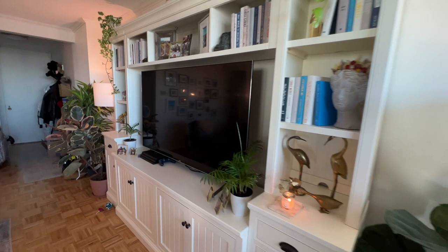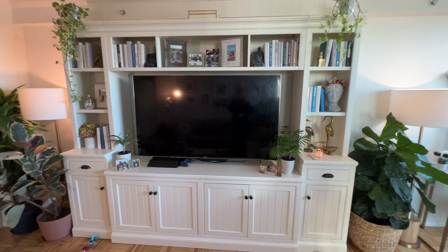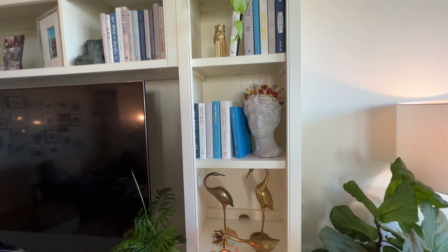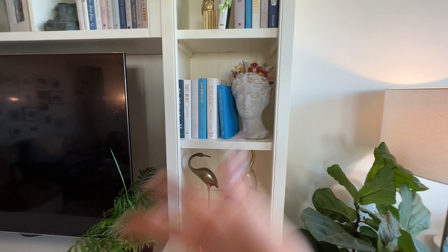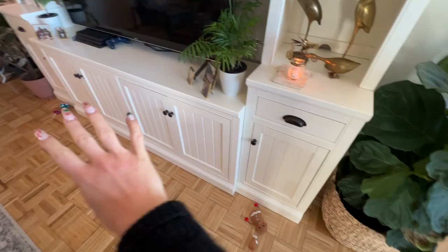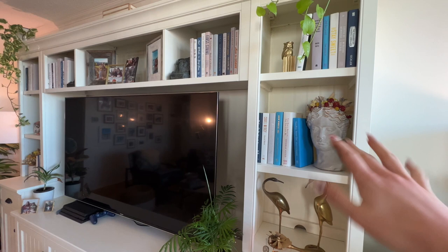This is our entertainment system. I got this off of Pottery Barn — definitely a good investment for me. All of the decor here has mostly been from Etsy. All of these books, you can get them from Etsy — I'll link the seller below. You can buy decorative books by colorway and by length. So you can buy six feet worth of books in different colors. Like I haven't read these books — these are just purely decorative. A lot of times people ask how do you get all the books to coordinate? I just order them from Etsy sellers who coordinate them.